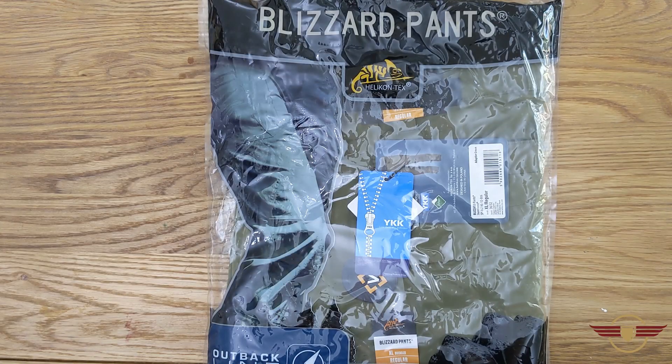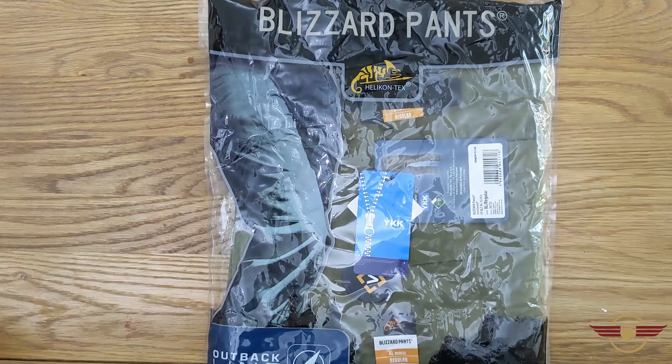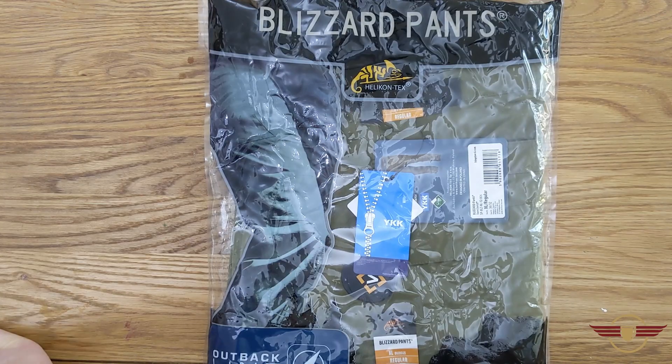Hi guys and welcome to Fezz Airsoft where today I've got some Blizzard Pants by Helicon Techs, courtesy of Military First.